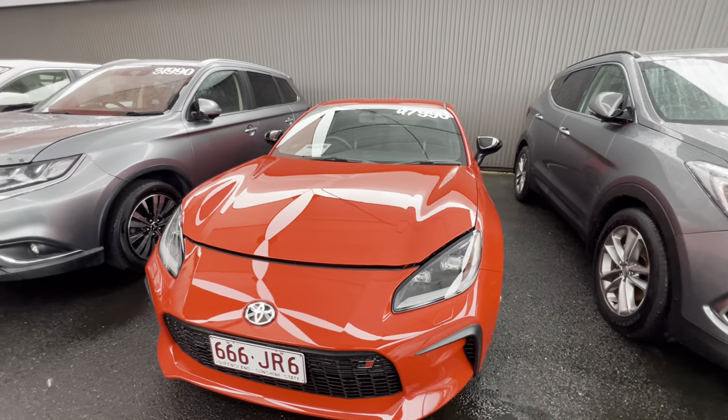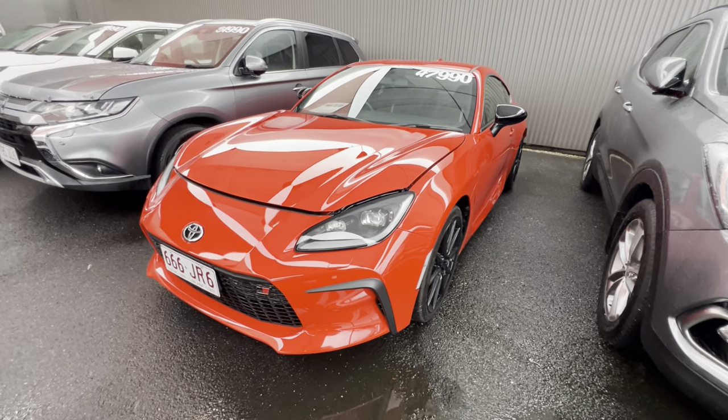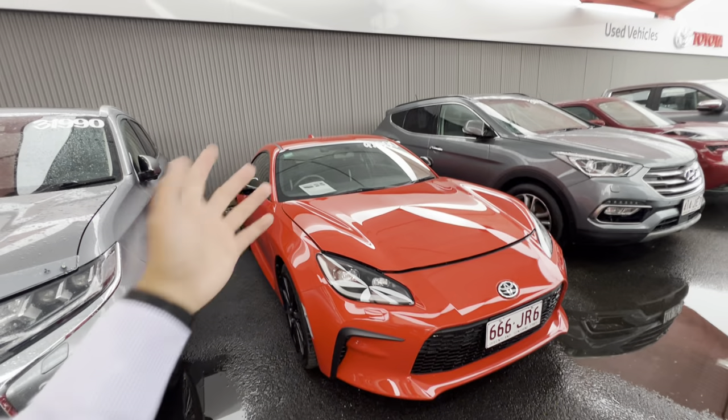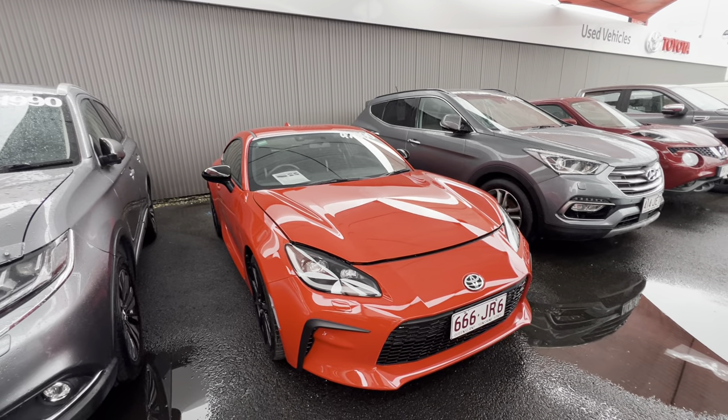This is your GTS model, just done over 4,000 kilometers in very good condition. What I'll be doing today is an HD virtual tour for you. We'll go through the paint and panel, the engine bay, the tires, then we'll hop inside the car and go through all the features inside as well.